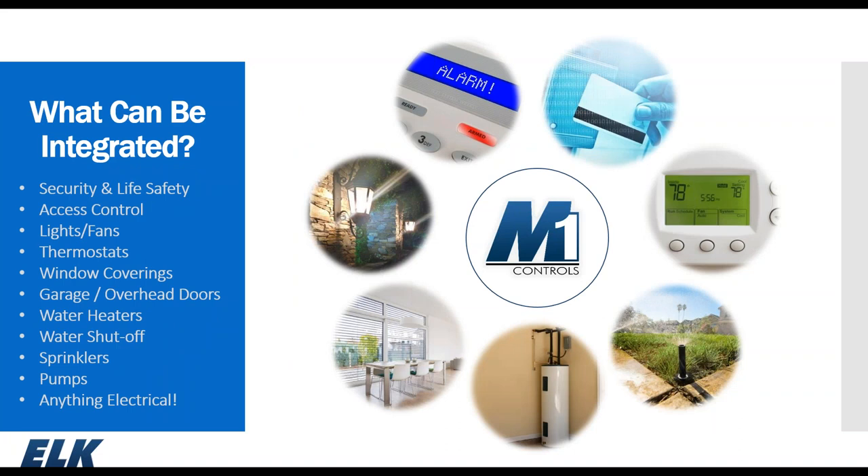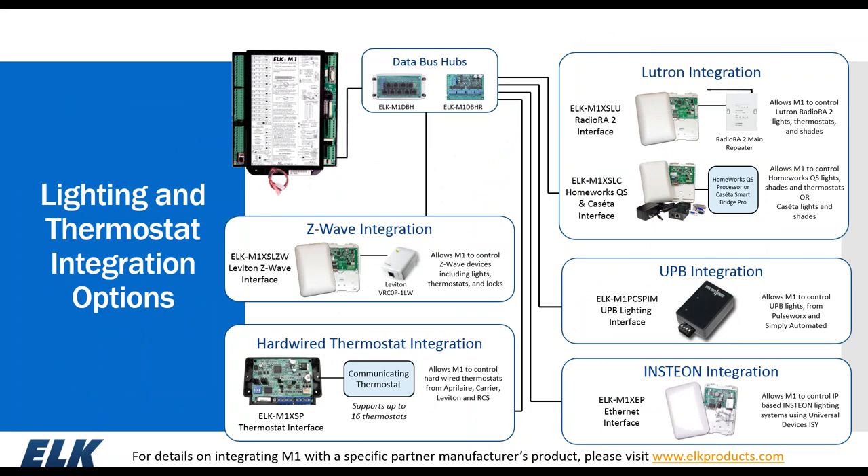Things that can be integrated with an M1 include security and life safety, access control, lights, fans, thermostats, window coverings, garage doors, water heaters — both electric and gas — water shutoff, sprinkler control, pumps, and anything electrical controlled through a relay or integration partner appliance module. For a full list of integration options, visit our website at elkproducts.com, click About, then Integration Partners.